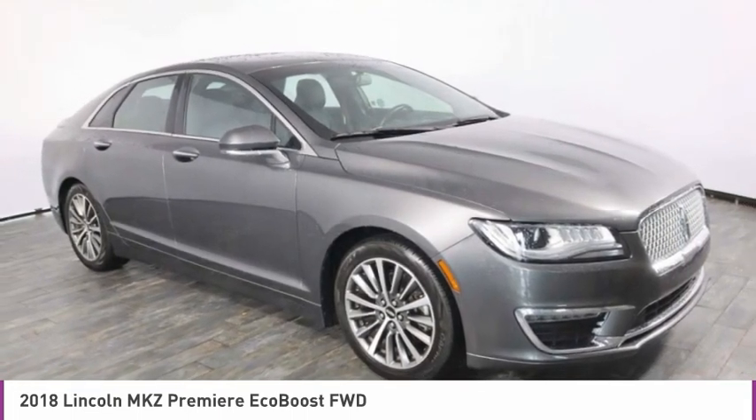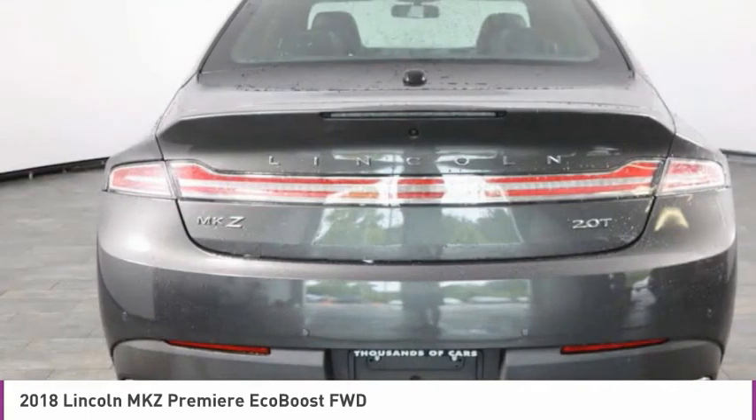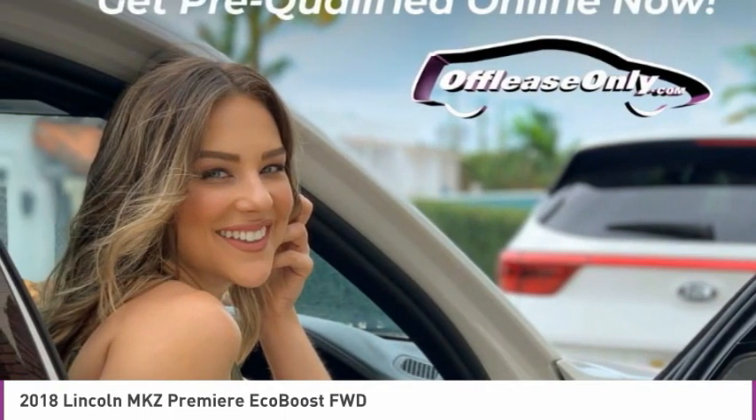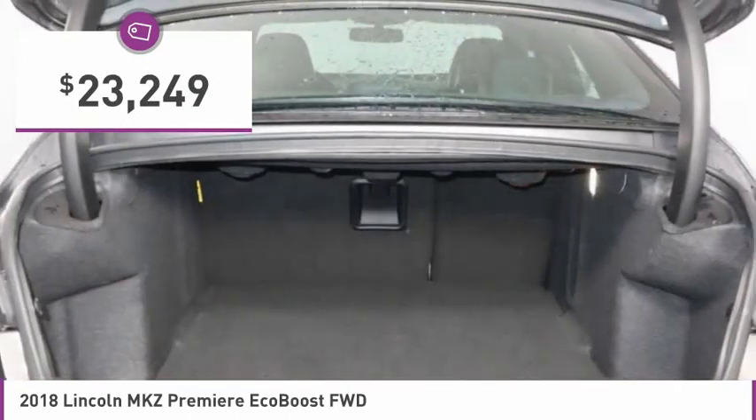Add that to the clean modern interior with standard features including rich leather, exotic wood, and a sophisticated assistant that responds to the sound of your voice, and you'll see the MKZ offers a new dimension of luxury and is priced below $25,000.